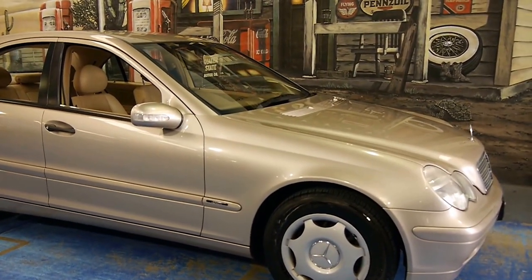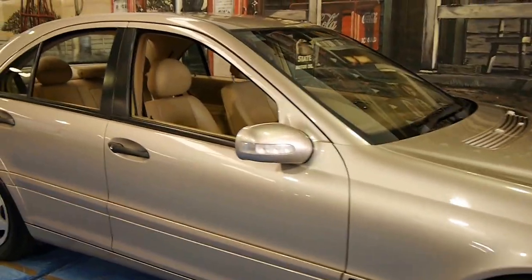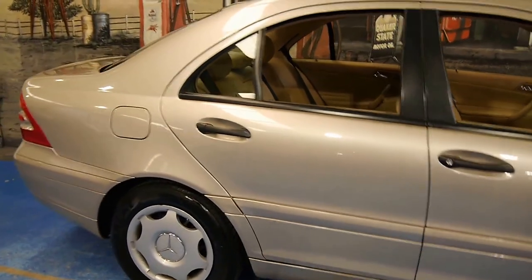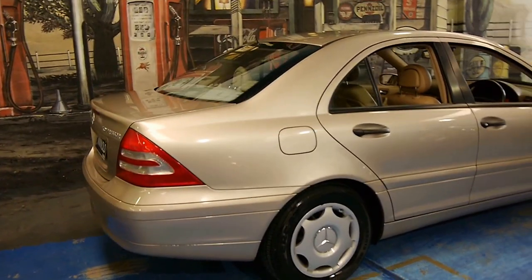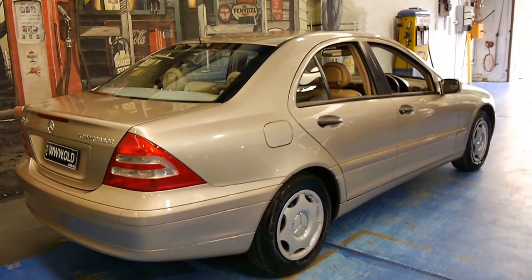Here we have another Mercedes-Benz C-Class. My name is Philip Tarrant and I'm going to have a chat to you about this car today. It's a 2001 model C200 Classic, and it's done 103,000 kilometres. This car is in immaculate condition.